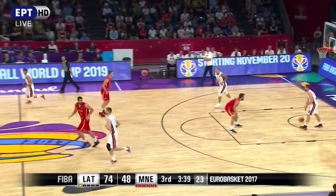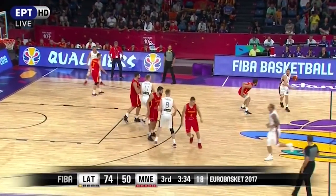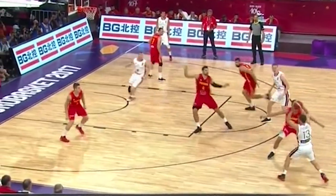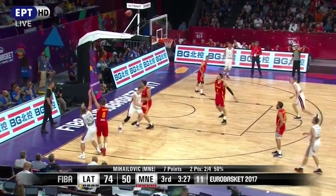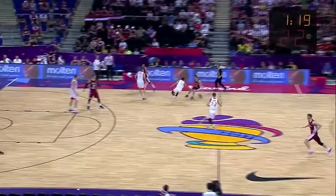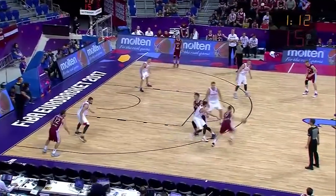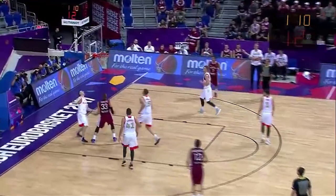We saw some horns action out of Latvia with a double high post set. They like to set the ball screen and then curl that ball screener around the weak side high post. You can see how open he was, but even though he doesn't get this pass it forced the wrong rotation — Montenegro helps one pass away and the easy pass to the corner allows them to extend the lead. This time the initial ball screener flares to the weak side, the weak side high post sets an inside ball screen, and because the defense is so concerned with the corner shooters, there's plenty of room for the pocket pass to the roll man for the layup.